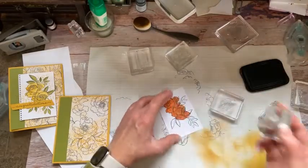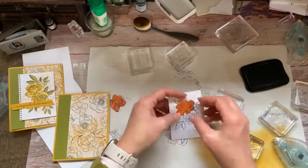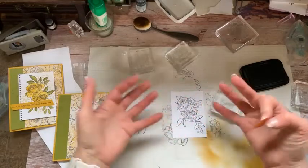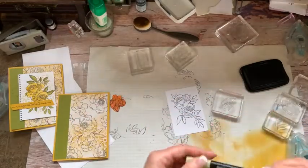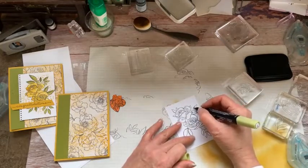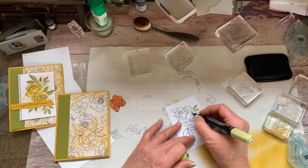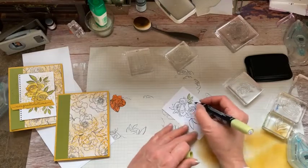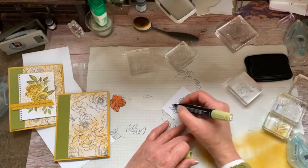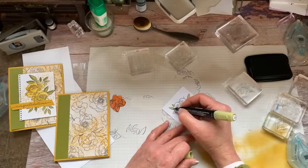When I pull these off, it's going to look like our roses are in front and our leaves are behind. Let's go ahead and color these in quickly — and do a better job than I will!